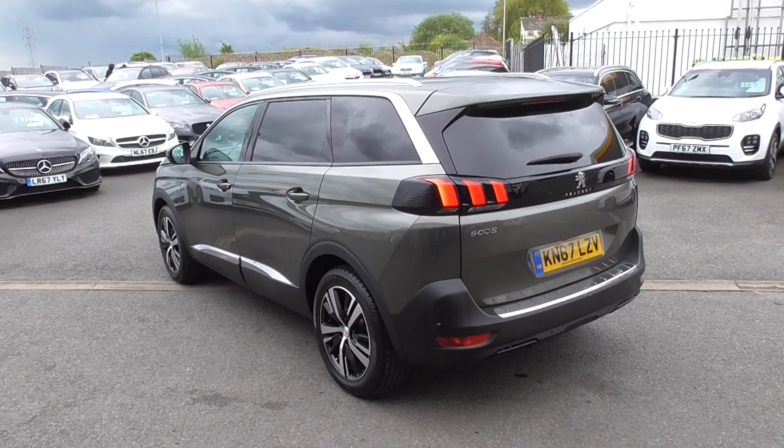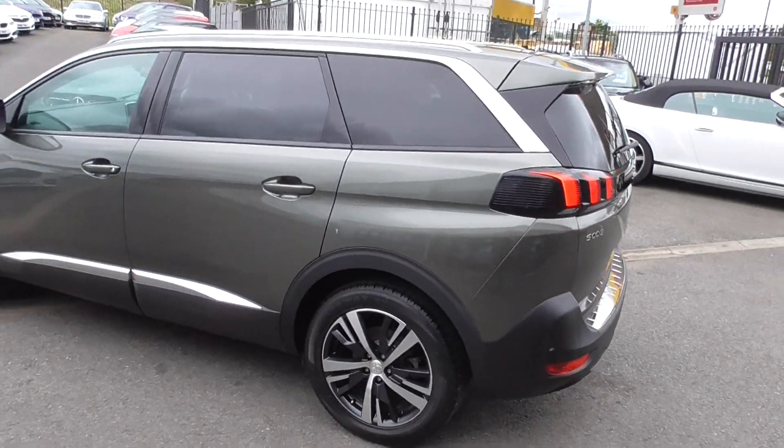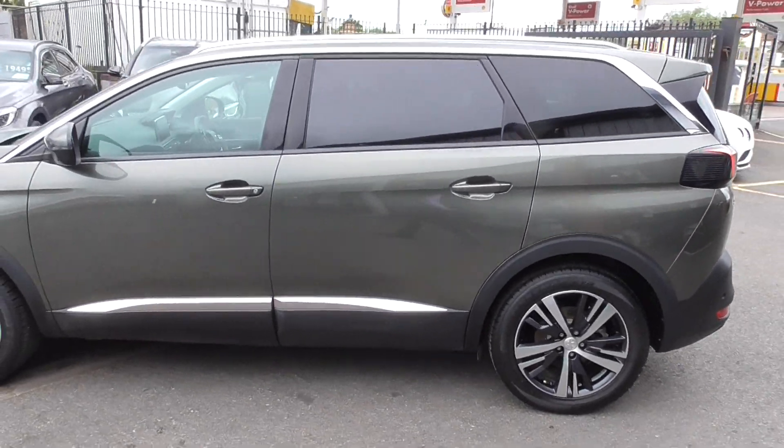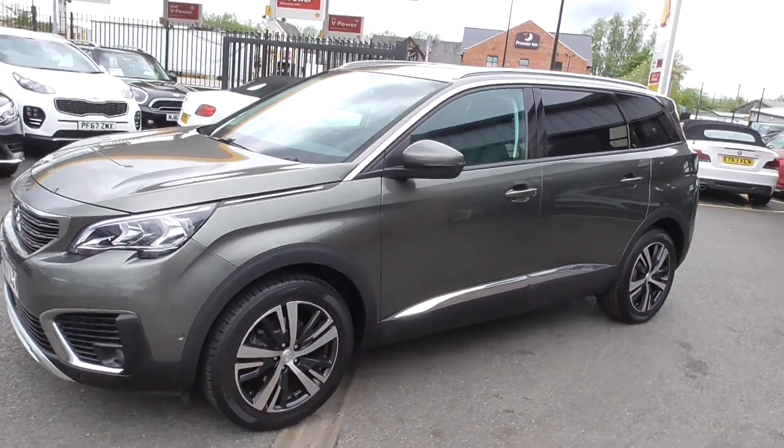From all angles the 5008 looks luxurious, I must admit. I do like them — I like the way they drive as well. Fuel efficiency, everything about them.